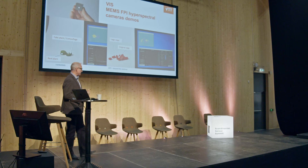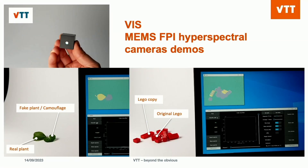You can differentiate real original Legos from fakes, or fake plants like camouflage. By the way, Finland just doubled the border between NATO and Russia, so that becomes certainly more interesting. The applications are limited by the imagination only.